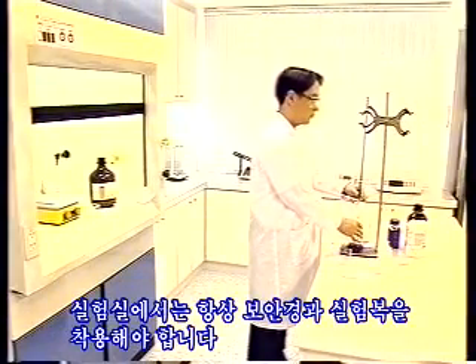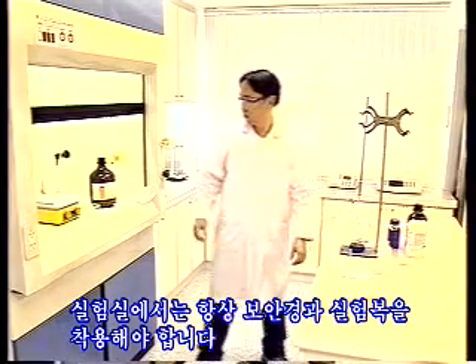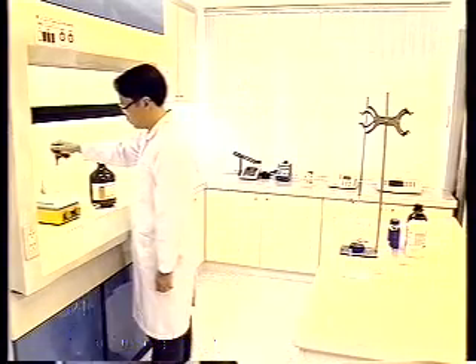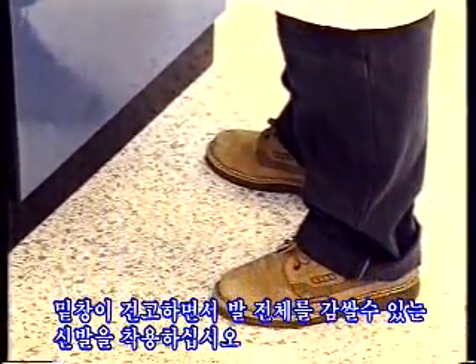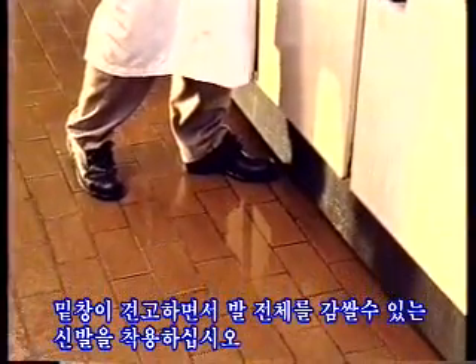Safety goggles and laboratory coat have to be worn at all times in a laboratory. Wear proper footwear. Shoes must have a solid sole and must enclose the entire foot.